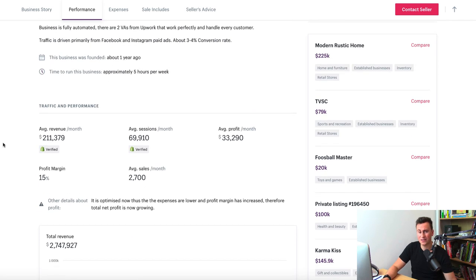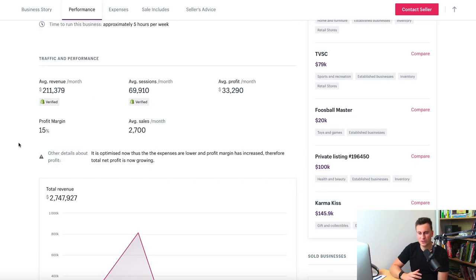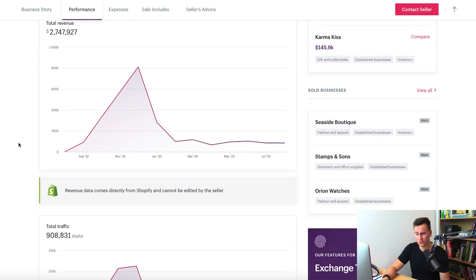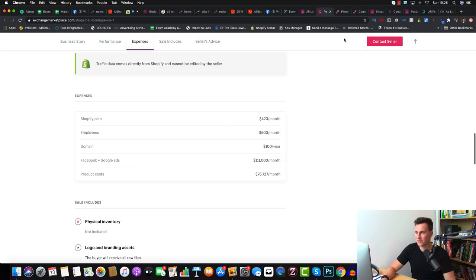After Q4, sales drop off quite drastically, down to averaging about 80k per month — which is still a very solid business, especially considering they said it takes about five hours per week to maintain. It just goes to show that if you do things well and have the right product, store, and marketing campaign, you can make significant money with dropshipping. A lot of it is outsourceable, and you can make money very quickly if you get the three core elements right: a professional Shopify store, a good marketing campaign, and a good product.